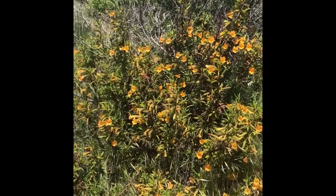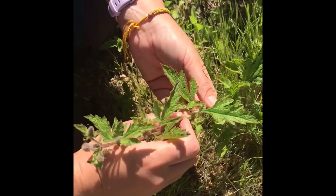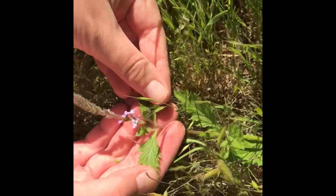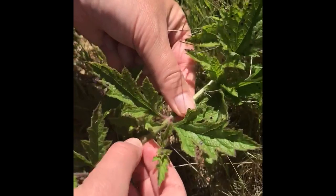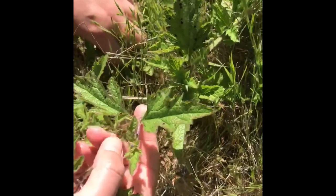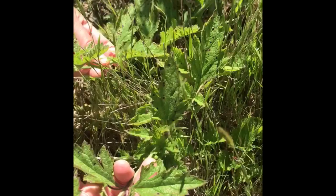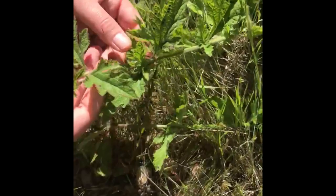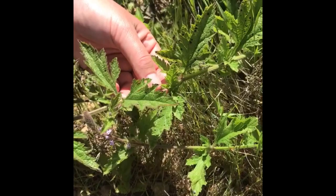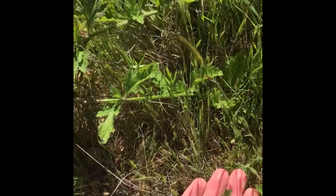Here we have Verbena lasiostachys. You can see it flowers from the bottom to the top. It has opposite leaves, is very hairy, and has a square or angled stem with purplish coloration all along the stem and leaves. It is a ground cover that occurs all along coastal California. There are garden verbenas that are excellent ground covers, though a little more water-requiring than some alternatives. This is a native that is new to me — we'll put it on your species list for this week.